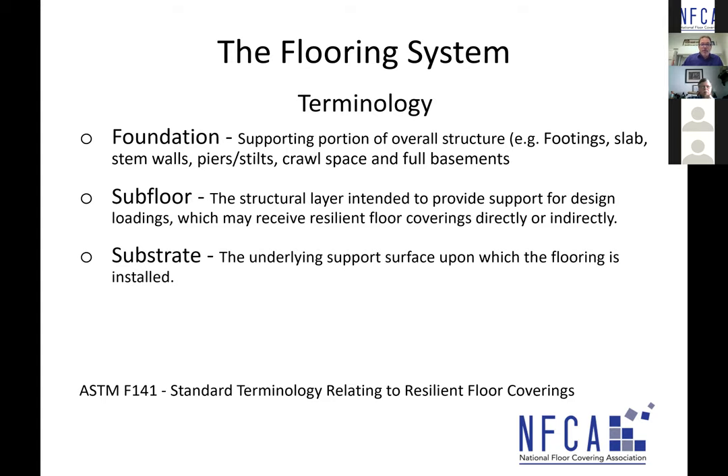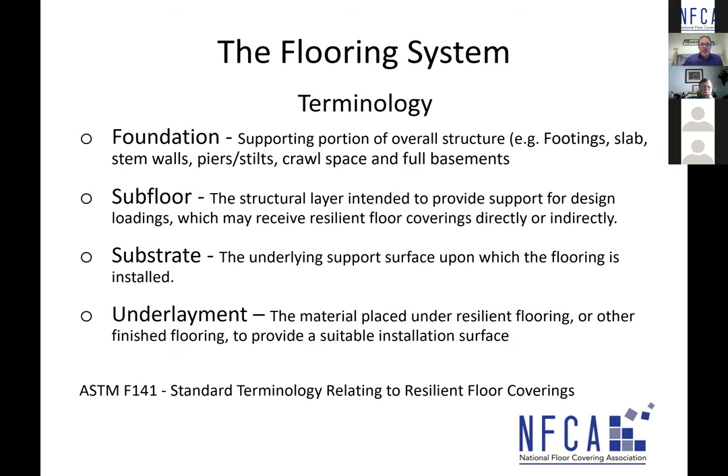You could have a subfloor that is also the substrate. But you can also have a subfloor with an underlayment over it — such as a finished grade panel underlayment — in which case the panel underlayment is the substrate, and the wooden subfloor (plywood on floor joists) is your subfloor. The underlayment is defined as the material placed under resilient flooring or other finished flooring to provide a suitable surface for installation. Whether it's a finished grade panel underlayment or a self-leveling underlayment, it goes directly underneath the flooring and is also the substrate.